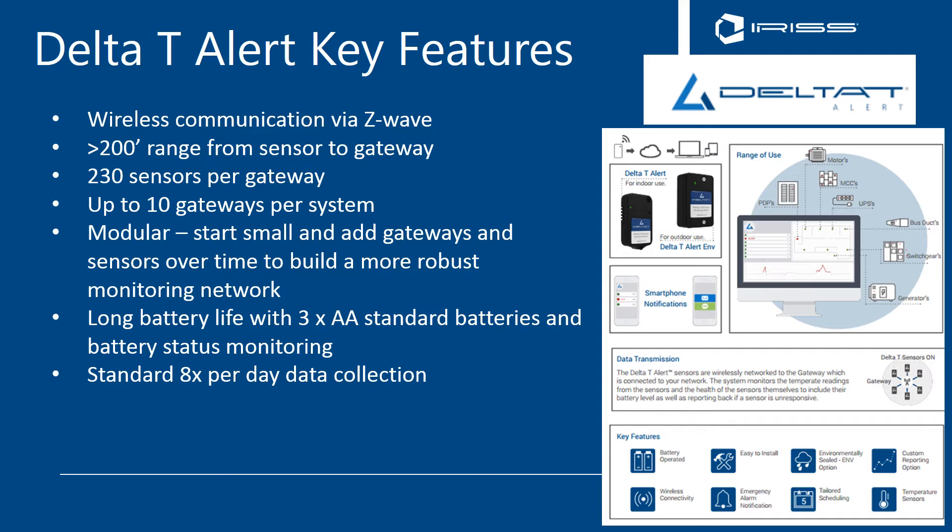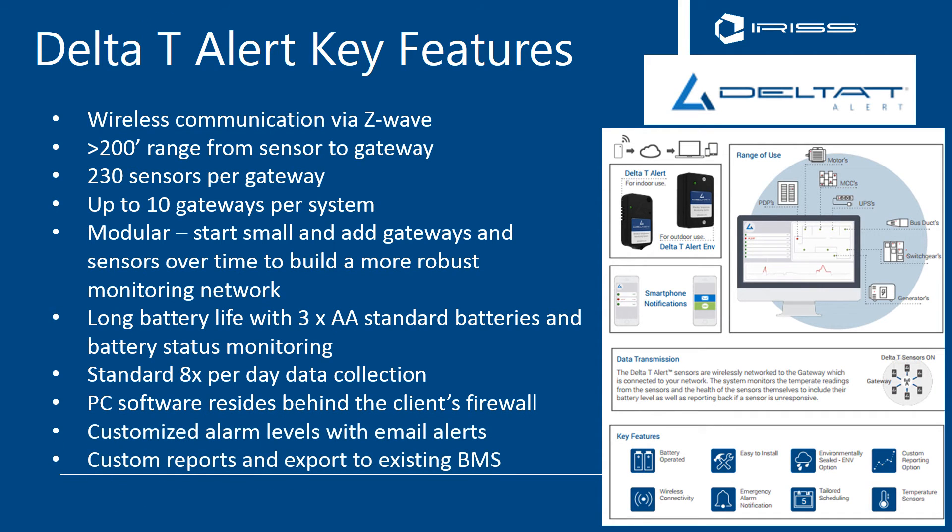Standard monitoring is to collect data eight times per day through a PC software which resides behind the client's firewall. In addition, you can customize alarm levels with email alerts, generate custom reports, and export your data from your reports to your existing building management software platform.